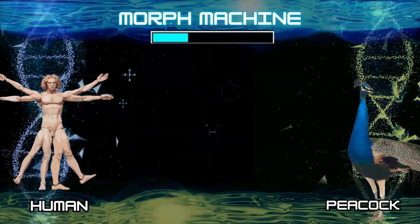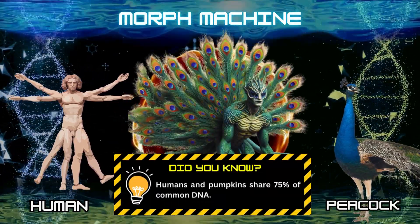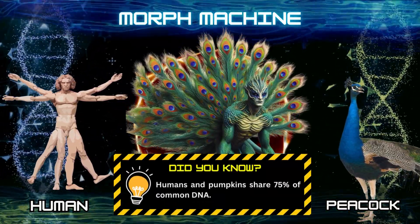Number 22: Human and peacock. Did you know? Humans and pumpkins share 75% of common DNA.